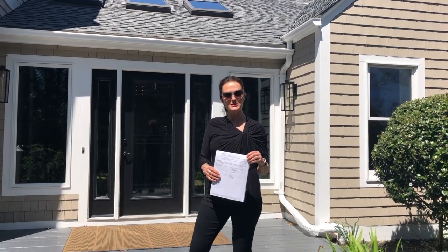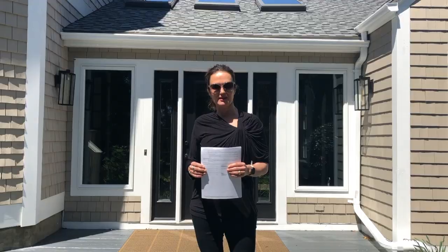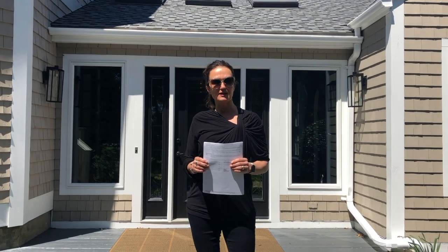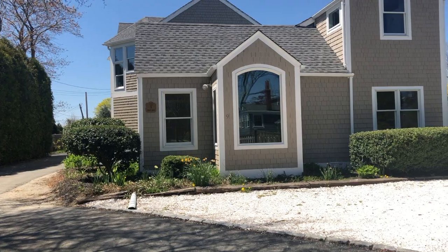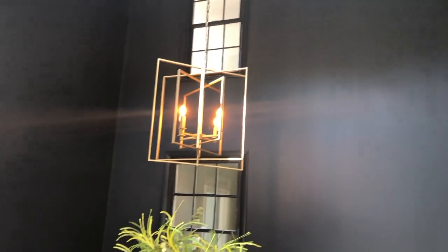Hi, welcome to 9 Phelps in Middletown. This property is listed at $645,000. What I love about this property is the wow factor. And here it is — a beautiful entryway that separates the main house from the two-bedroom apartment and the studio. It's absolutely fabulous.